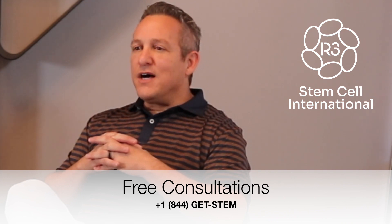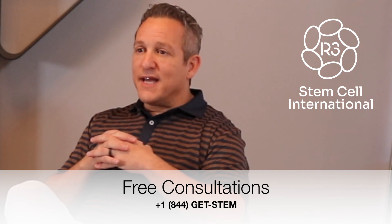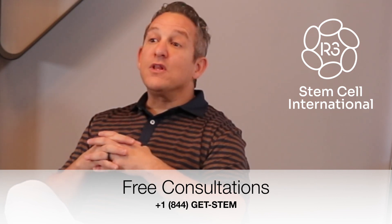Visit us online at r3stemcell.com. Call us at plus 1-844-GET-STEM to set up your or a loved one's free consultation. Thank you.